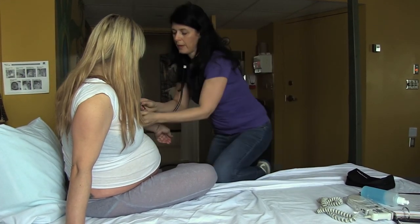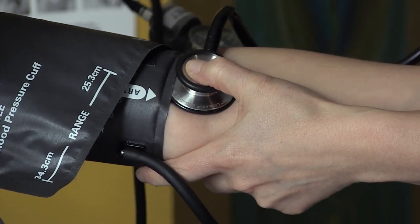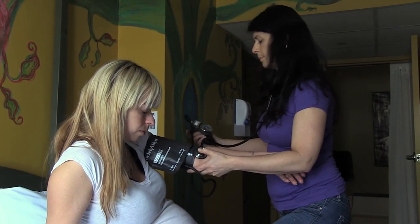Joanne, the midwife, will come by occasionally to make sure the labour is going well and the baby is doing fine. She'll listen to the baby's heart, take the mother's blood pressure, and do vaginal exams.